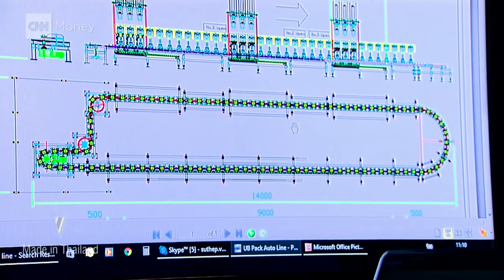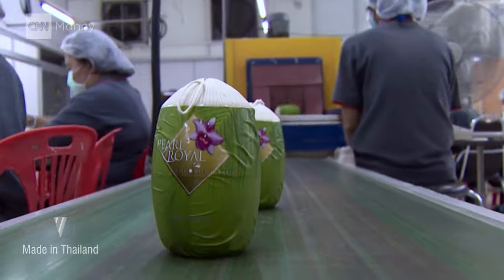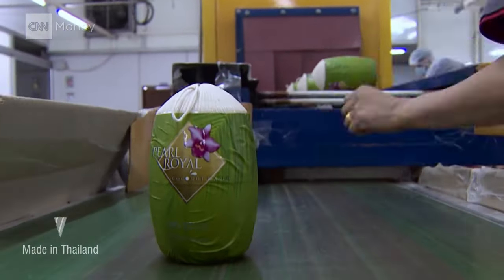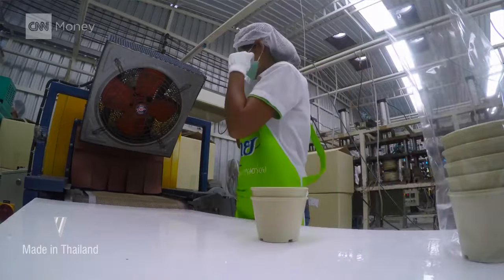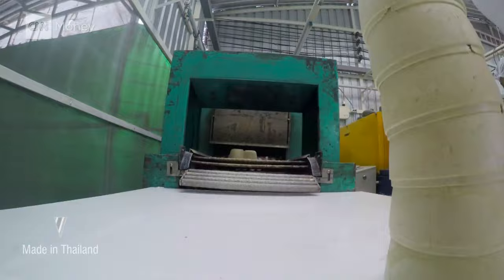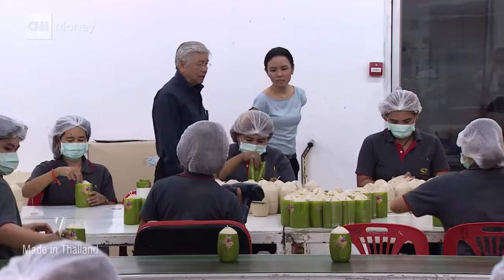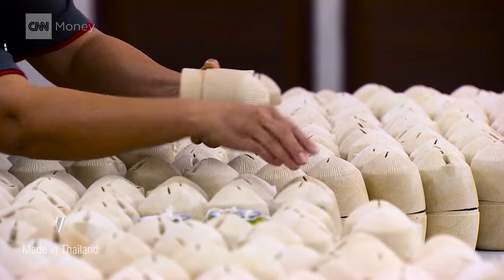Sutep hopes to have a semi-automated assembly line up and running next year. We love the material — that's why we don't give up. We believe we might find a way to match between the economic and production scale. Getting to this point has been a labour of love for Sutep and his daughter, Vara Anong Vichayotin, the company's managing director.